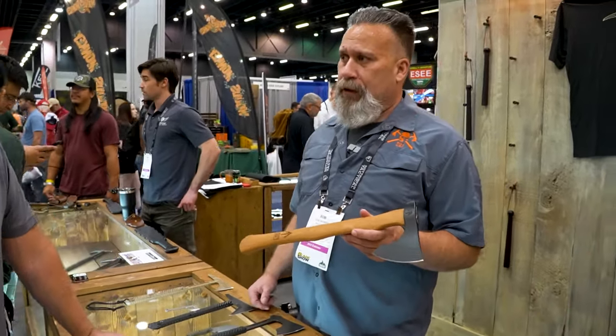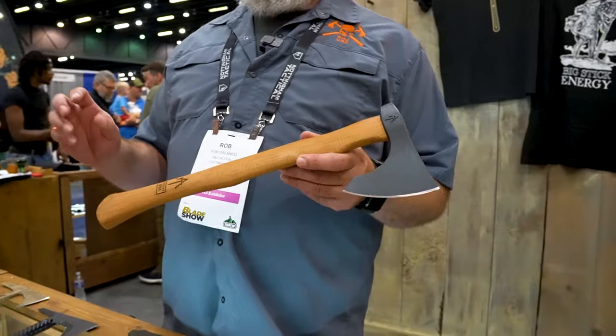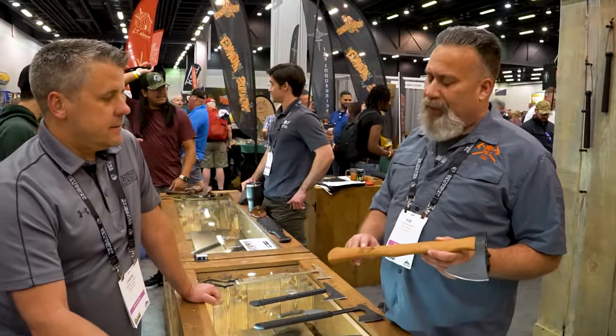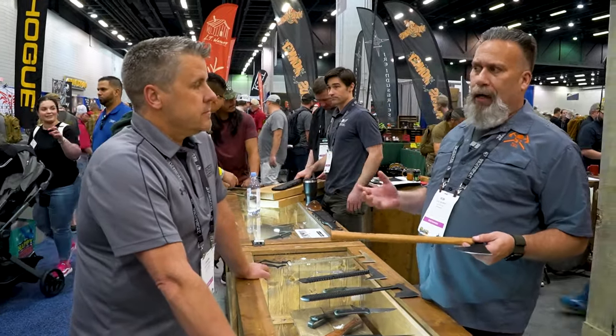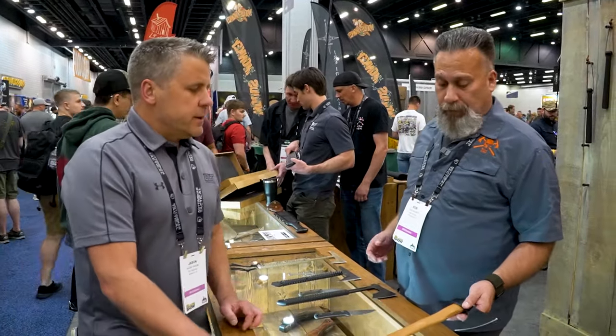We also own American Tomahawk — we brought back Peter LaGana's company from 1968 and make his original Vietnam tomahawk. Debuting this year is the Model Three, which is all Ryan Johnson design from head to handle. We're making the handles in-house on a Defiance lathe that was in the Springfield factory making Springfield 1903s at the last turn of the century — literally one of two or three of the last Defiance lathes in the country.